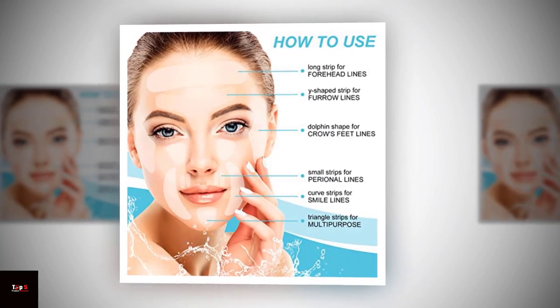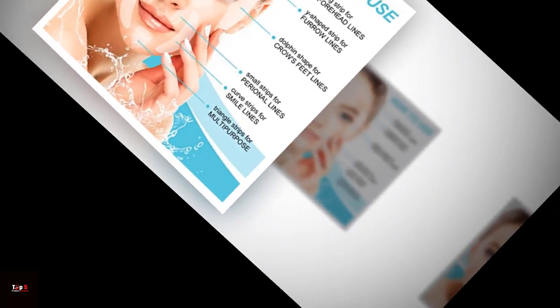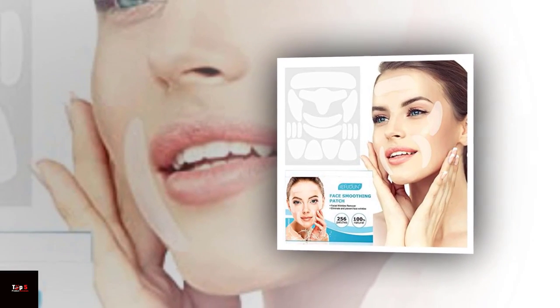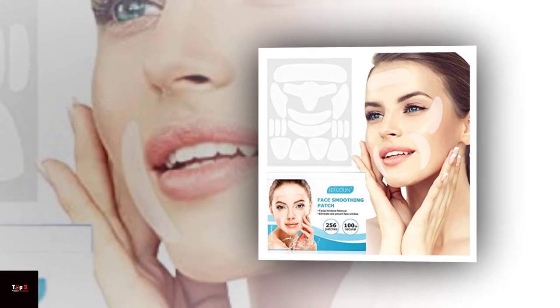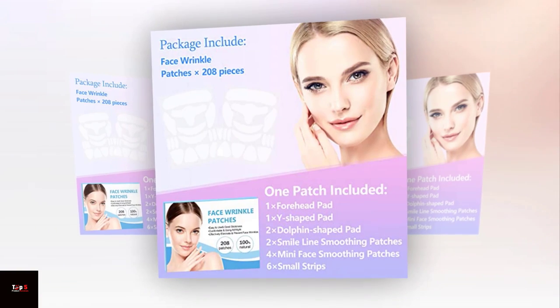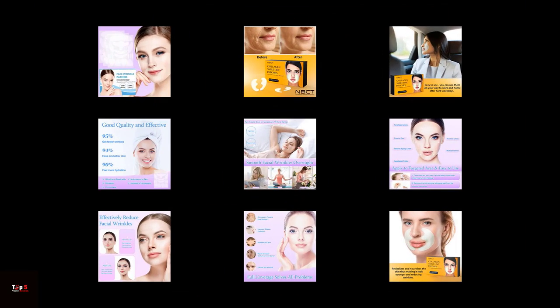Product 5: May We Facial Wrinkle Patch. Last but not least, we have the May We face wrinkle patch. These patches are made of medical grade silicone and are designed to target fine lines and wrinkles around your face and nose. They are easy to apply and reusable up to 30 times, making it a great investment for anyone looking to improve the appearance of their skin.